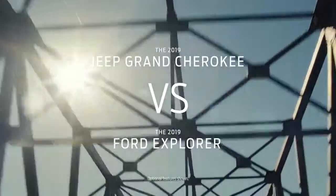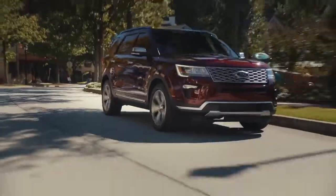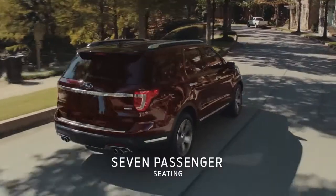If you're shopping Jeep Grand Cherokee, compare it to the new 2019 Ford Explorer. Explorer gives you more room, so you can bring more people along. Grand Cherokee can't seat seven.